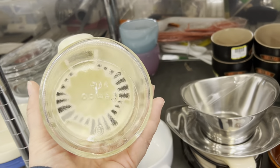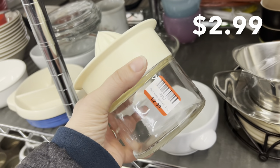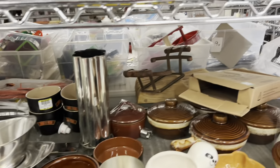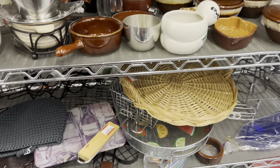I was checking out this Jemco juicer. These sell pretty well for me. This one was $2.99. It's not the desired orange color — that's what the ones people really want are, because they go with the cute little vintage pictures.